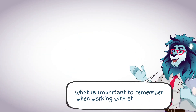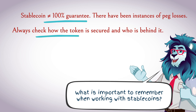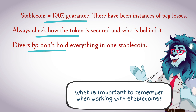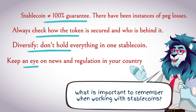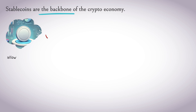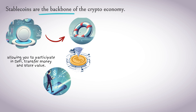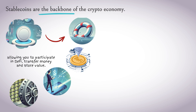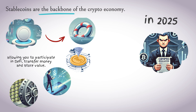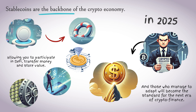What is important to remember when working with stablecoins: a stablecoin is not a 100% guarantee — there have been cases of peg losses, so always check how the token is backed and who is behind it. Diversify — don't keep everything in one stablecoin. Keep an eye on news and regulations in your country. In conclusion, stablecoins are the foundation of the crypto economy: they provide stability in an unstable environment, allow you to participate in DeFi, transfer money, and preserve value. But in 2025, they face a new challenge — regulation. Those who manage to adapt will become the standard of the next era of crypto finance.